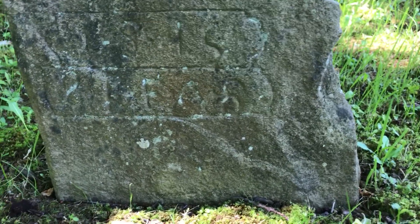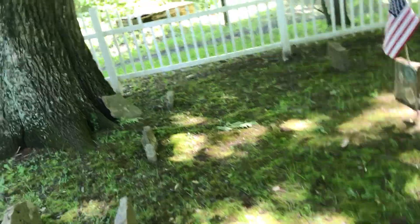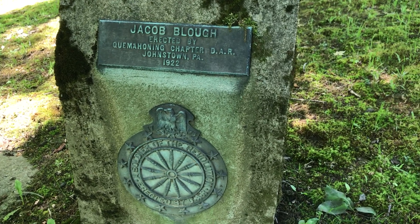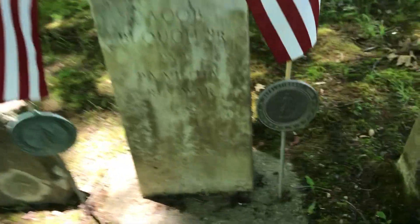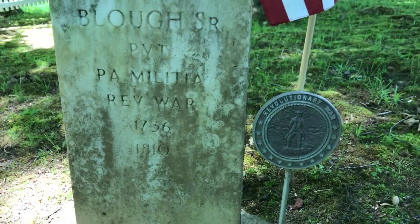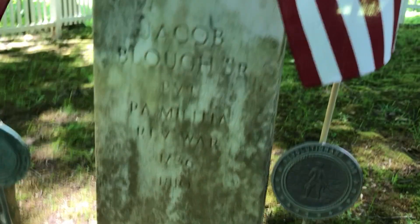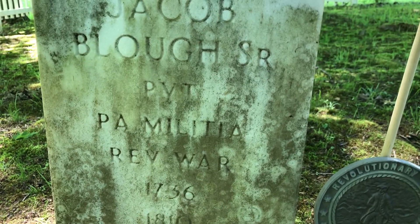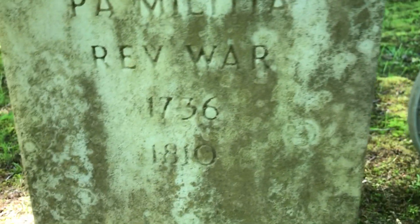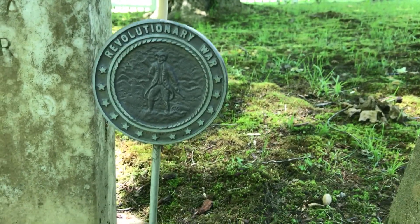Again, hand-carved — probably in a barn with a hand chisel. This is what they had. I can't read the date on this either. So this was redone. Jacob Blau Sr. — erected by the Queen Mahoney Chapter, Johnstown, 1922. So it was probably just redone. Jacob Blau Sr., PA Militia, Revolutionary War, 1736–1810. So he survived the Revolutionary War. Private PA Militia, Revolutionary War, 1736–1810. And they have these little placards here marked Revolutionary War.